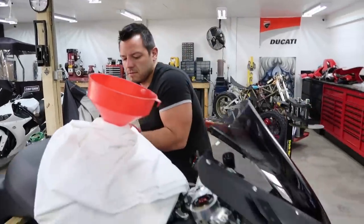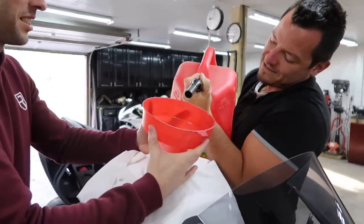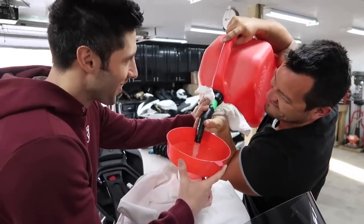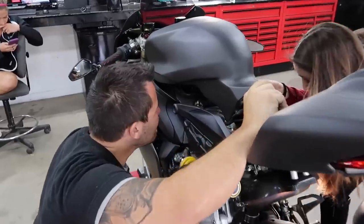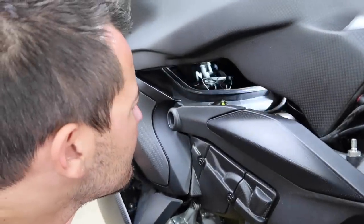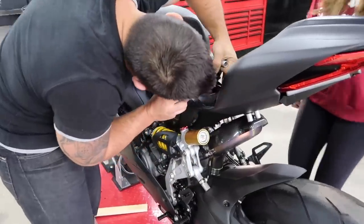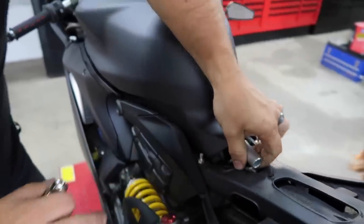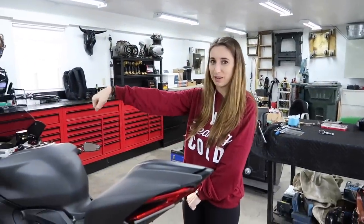Now we're going to pour some gas in it. This is 93 octane. We're just looking to see if there's any leaks at all — doing a visual check, lifting it up to see if anything's wet. We just added a little bit more fuel and everything looks good so far. Let's start this thing up.